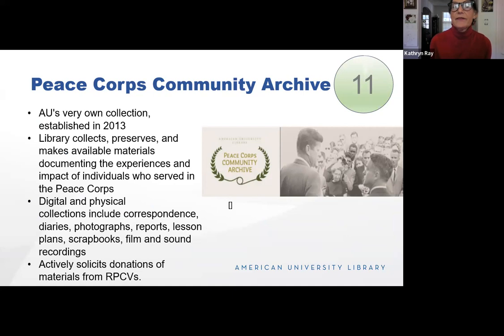The Peace Corps Community Archive is actually our very own database here at AU. It was established in 2013 by Pat Wand, the American University librarian who recently passed away. Part of her legacy is that we collect and preserve materials documenting the experiences and impact of people who served in the Peace Corps. It's both a digital and physical collection including correspondence and diaries, scrapbooks, and sound recordings. We're actively soliciting donations from returned Peace Corps volunteers — it's a wonderful primary source for students studying the Kennedy administration or activism of the 60s.